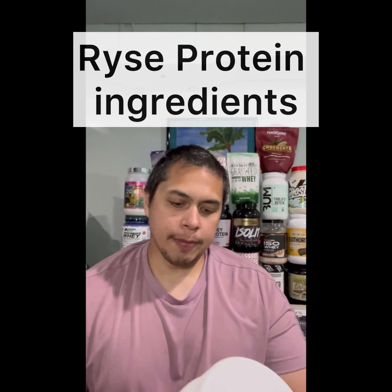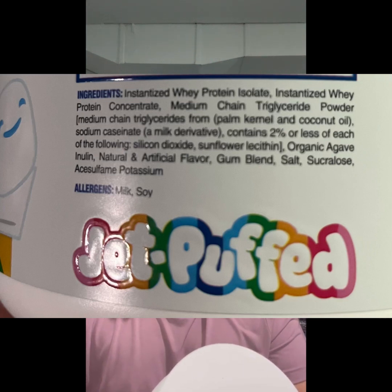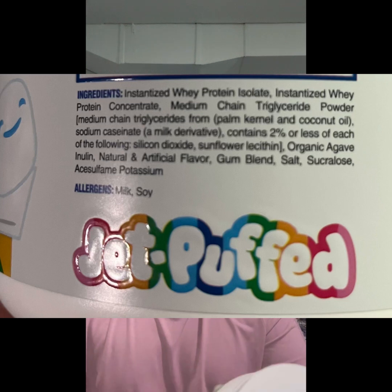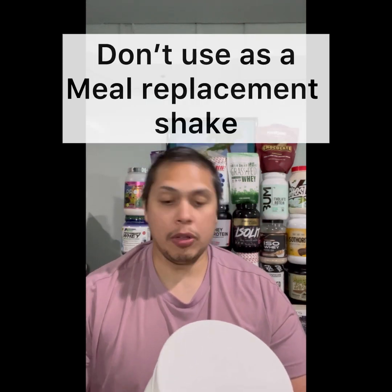Next I want to discuss Rise protein ingredients. As shared earlier, Rise Loaded Protein is a two protein source of whey protein isolate and whey protein concentrate, which is ideal for a post-workout protein and likely great for an anytime protein shake as well. Would I use this as a meal replacement shake? No, because there is very low fat and fiber, so you're probably going to be hungry within 45 to 60 minutes after consuming it.